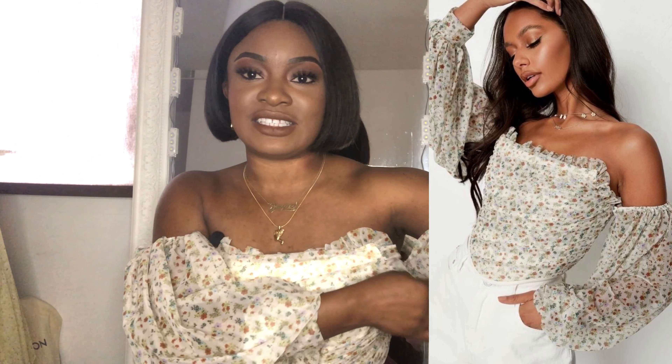Today's video will be a quick Misguided haul. I've had loads of requests to do a Misguided haul — you guys are always in my comment section asking where my top or dress is from. So I thought I'd do a quick compilation of the tops I've been wearing on my channel so far and do a mini Misguided haul. Without further ado, let's get right into it.